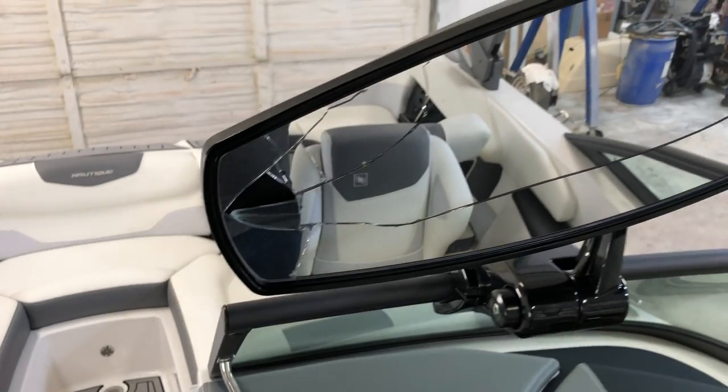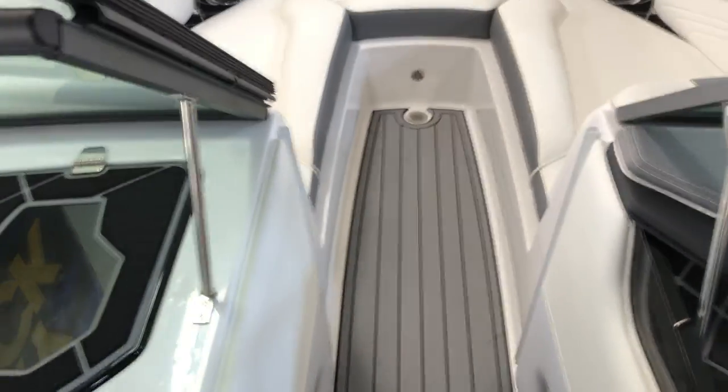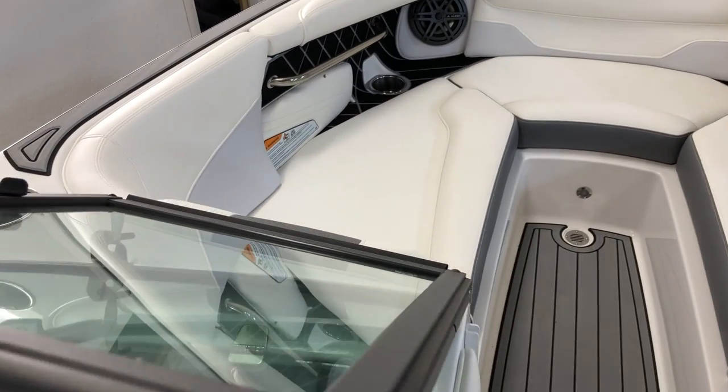As we move into the bow area — forgot about the broken mirror. And we've got the bow area here.